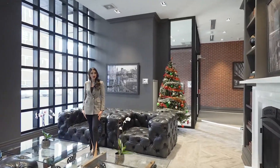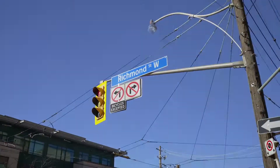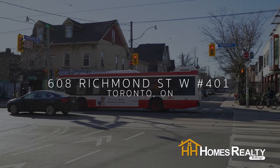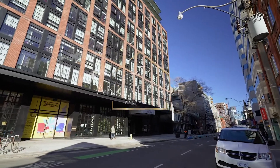Hi, this is Annam Rove and welcome to the Harlow Lofts at 608 Richmond Street West, located in downtown Toronto in the heart of the vibrant King West neighbourhood, built by Lamb Development Corp. This trendy boutique loft style building is located at Bathurst and Richmond Street West.